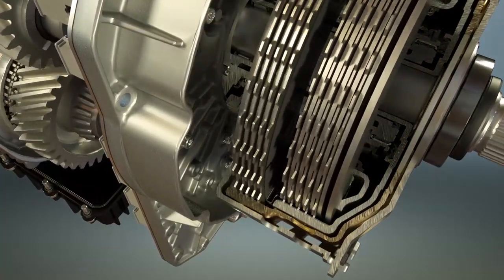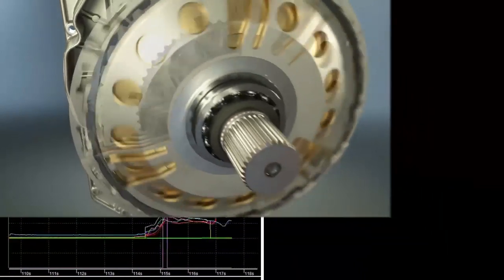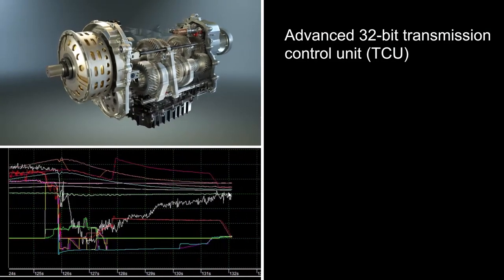TRAMIC proprietary friction paper is utilized for ultra-efficient control and thermal capacity. Integrated control solutions cover the DCT from top to bottom with an advanced 32-bit transmission control unit.